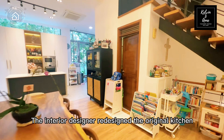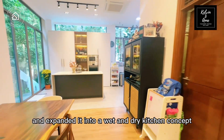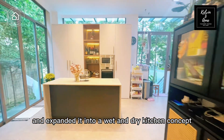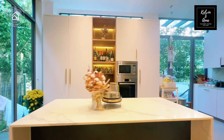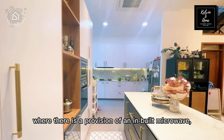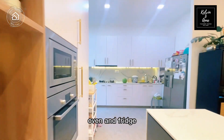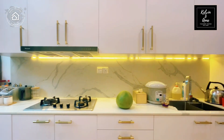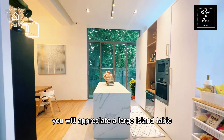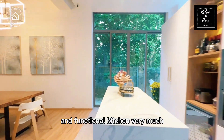The interior designer redesigned the original kitchen and expanded it into a wet and dry kitchen concept. With the dry kitchen positioned right next to the dining table, there is a provision of an inbuilt microwave, oven and fridge, making it convenient to access while hosting. If you like cooking like me, you will appreciate the large island table and functional kitchen very much.